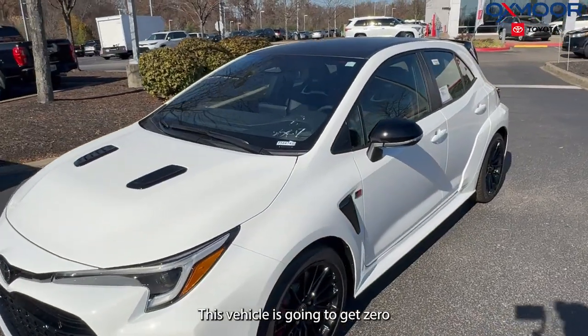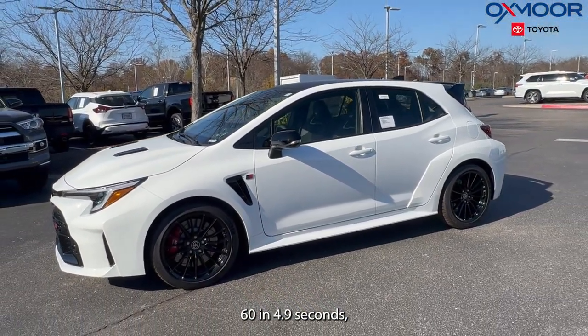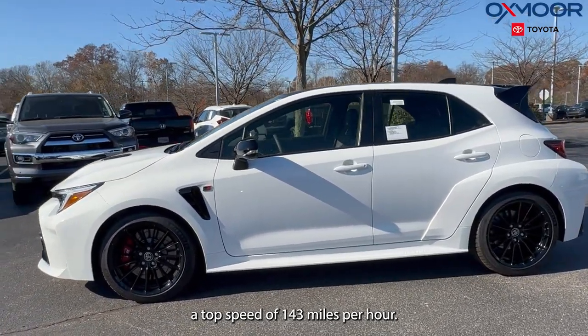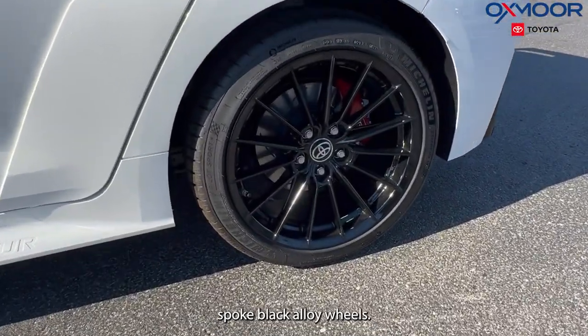This vehicle is going to get 0 to 60 in 4.9 seconds, a top speed of 143 miles per hour. There are 18-inch, 15-spoke black alloy wheels.